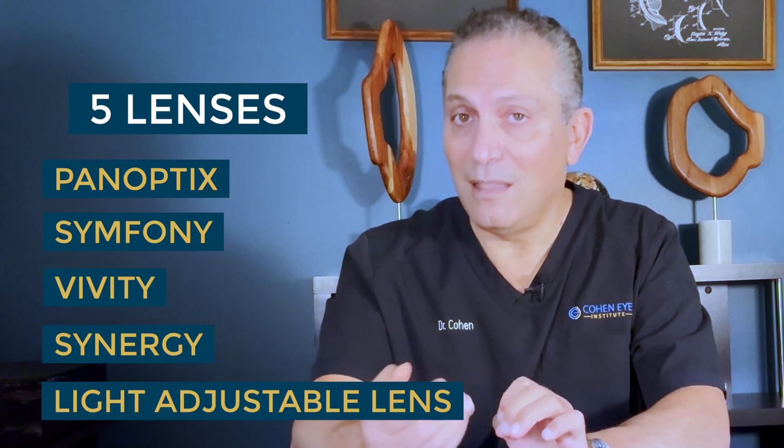These five lenses are Panoptix, Symphony, VVT, Synergy, and the light-adjustable lens. First on our list is the Panoptix lens. This lens is the most popular multifocal in the world today and has the longest track record.